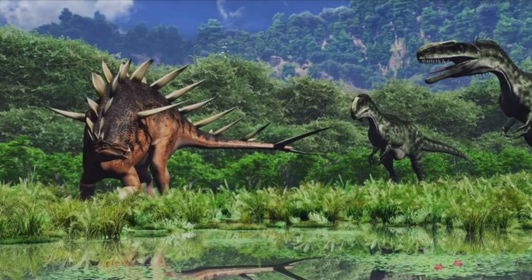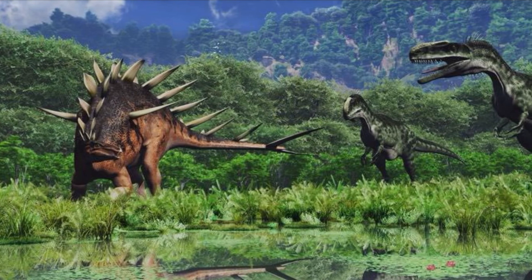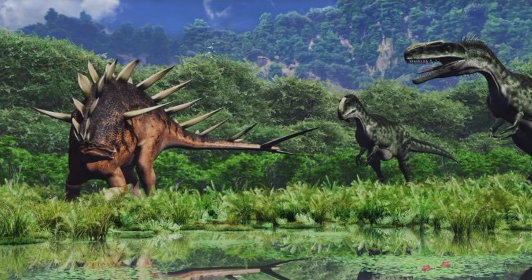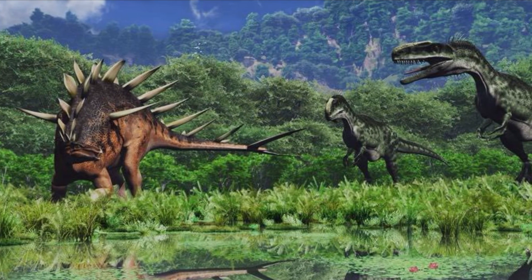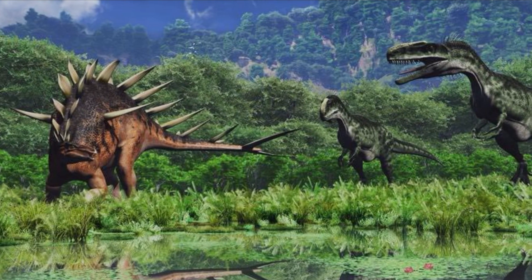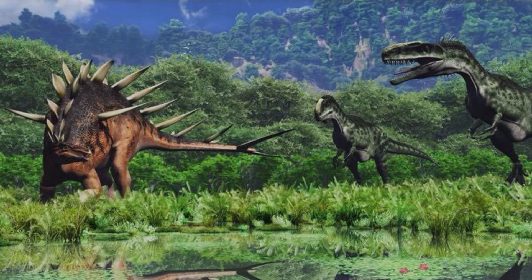Kentrosaurus might not be the largest or most famous dinosaur, but its unique adaptations and role in Jurassic ecosystems make it a fascinating subject of study. If you enjoyed learning about this spiky survivor, don't forget to like, subscribe and hit the notification bell for more prehistoric adventures.